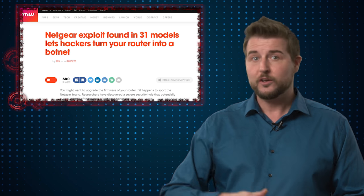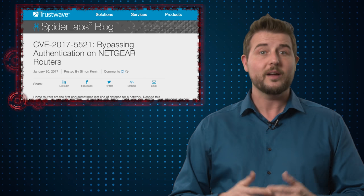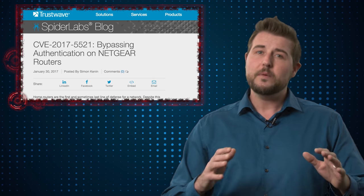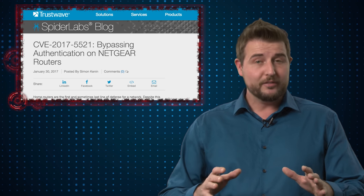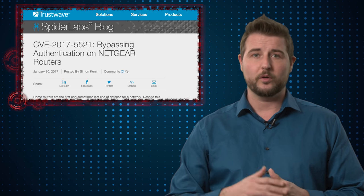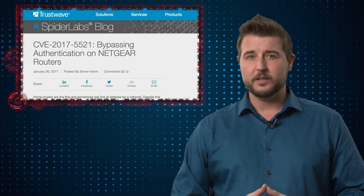Long story short, if you have a Netgear router, you're going to want to read this post and see if one of your models is vulnerable — and if so, update it. Since this is your router and it's typically in front of a firewall, there's not much you can do if you expose the web management portal. However, in most cases by default that remote management portal is only available on the local side of your network, not on the internet side. So as long as you don't expose that to the public, you should be safe.